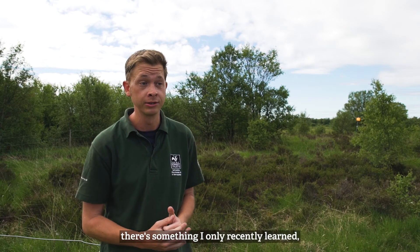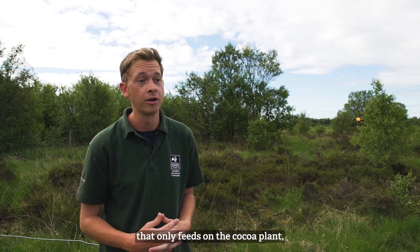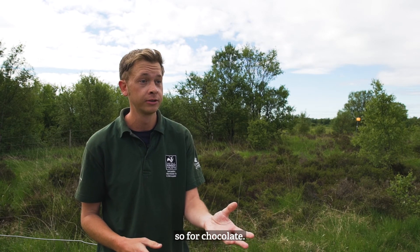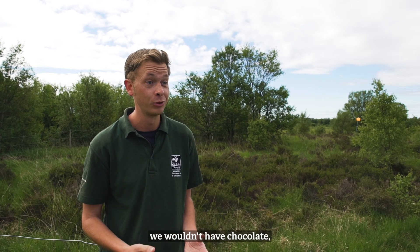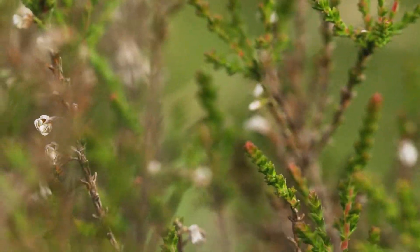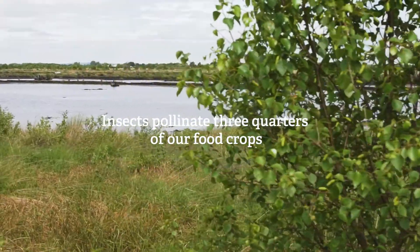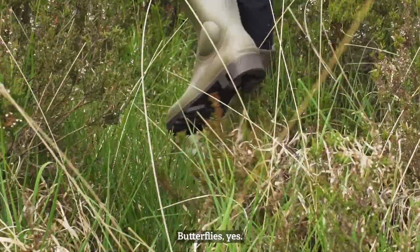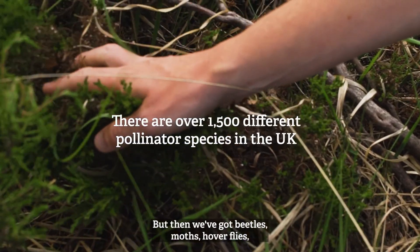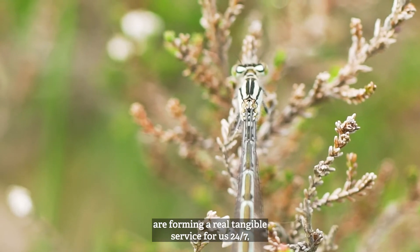Incredibly enough, it's something I only recently learned, but there's a particular type of midge that only feeds on the cocoa plant — so for chocolate. Without midges, without these kind of pollinators, we wouldn't have chocolate, which blows my mind. When we think about pollinators we often think bees, butterflies, but then we've got beetles, moths, hoverflies, midges, mosquitoes — all these little tiny invertebrates.